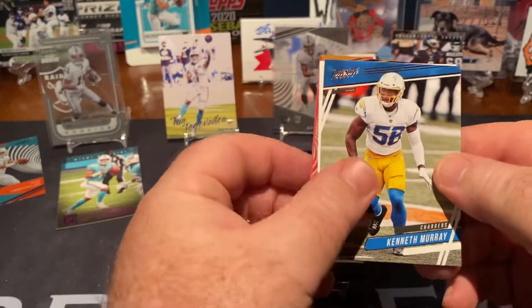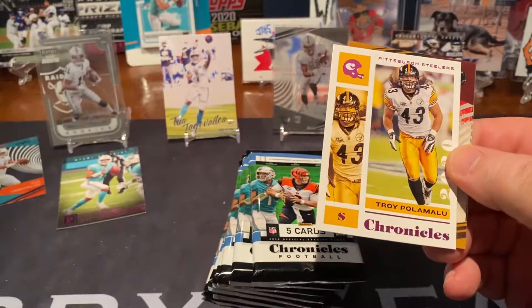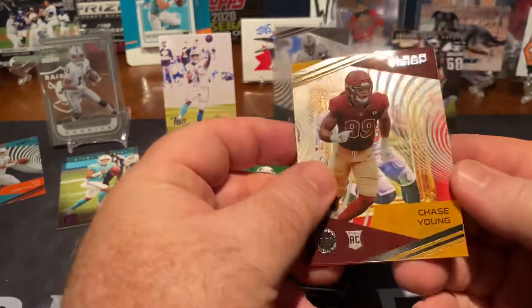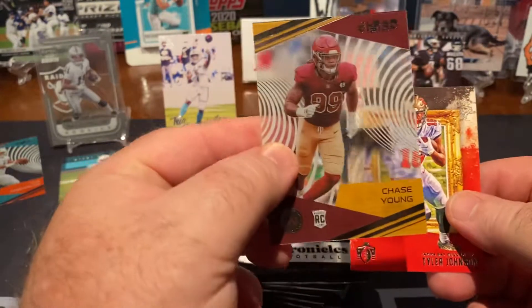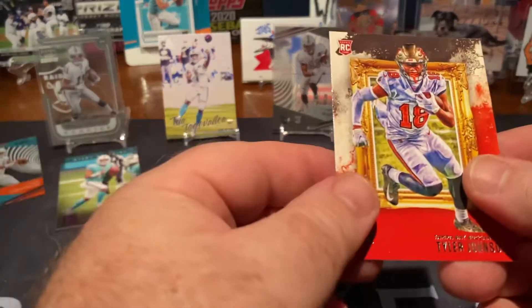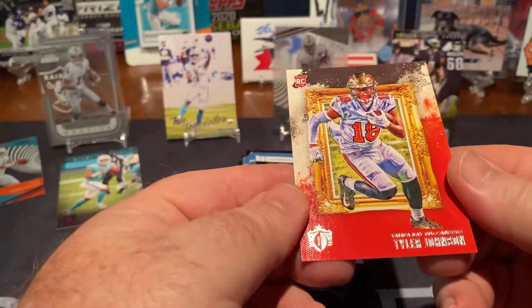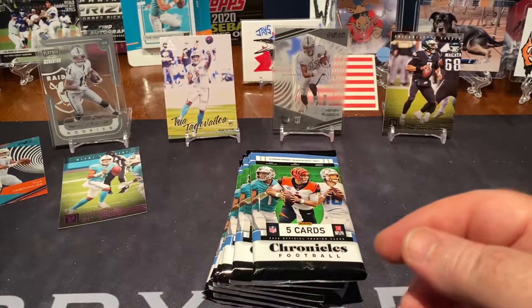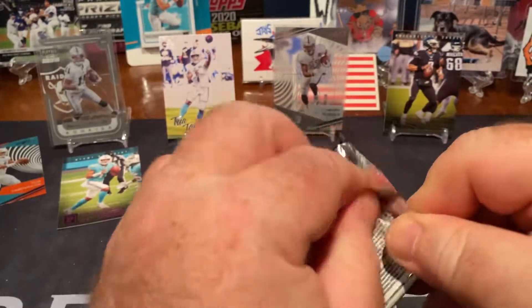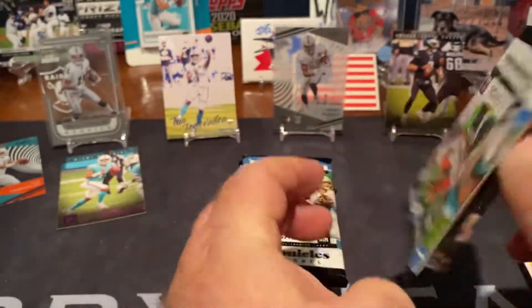Kenneth Murray, Troy Polamalu, that's Chase Young Clear Visions, and Tyler Robinson. Let's see if this will be the dead box, since that other one was so good.